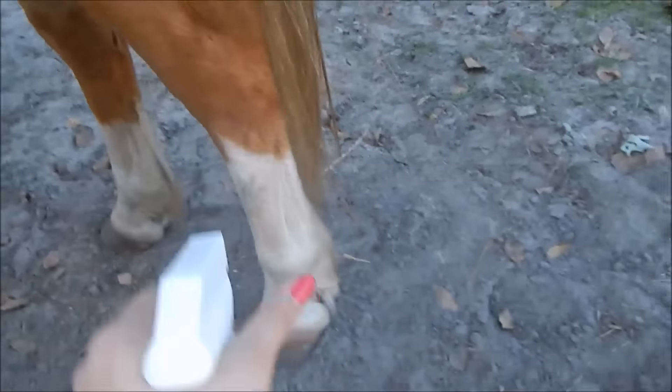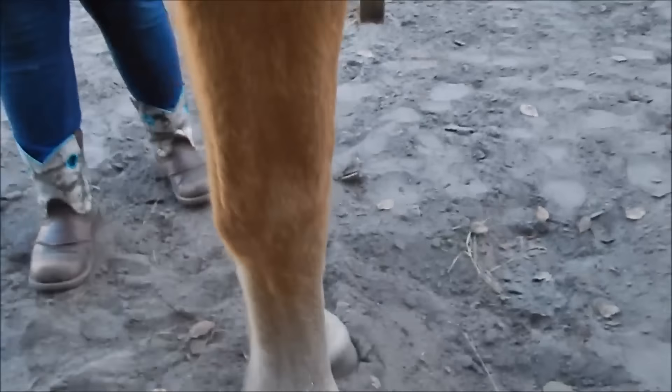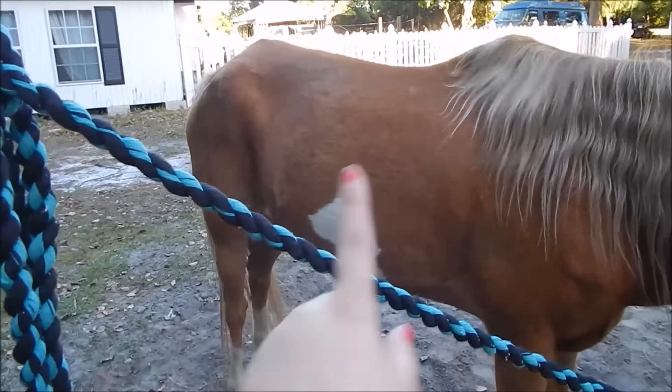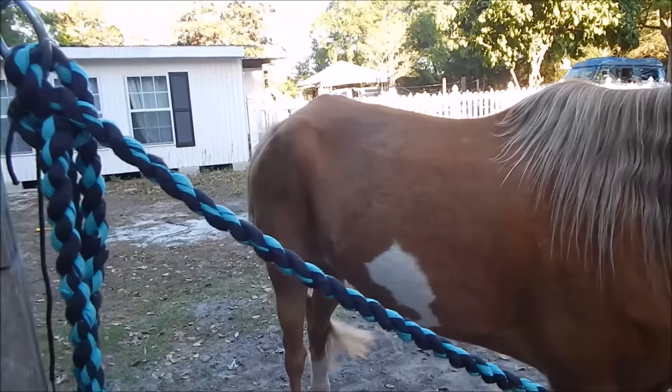He's so little. If you guys are wondering why he's skinny, it's because he's a rescue. He has gained a lot of weight since we've got him, but his top line still needs work. He was completely malnourished when we got him, so he has come a long way, haven't you buddy?